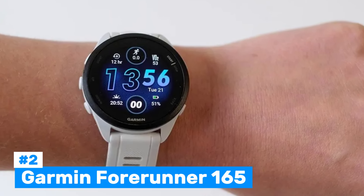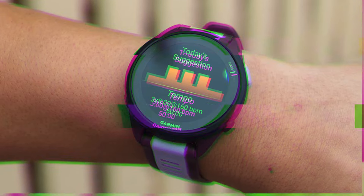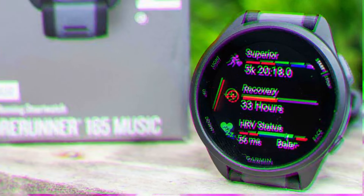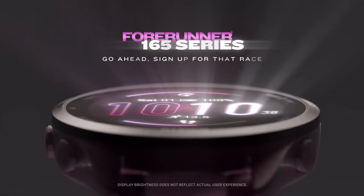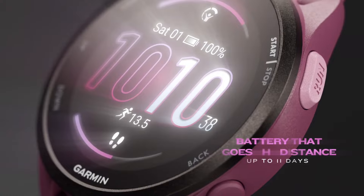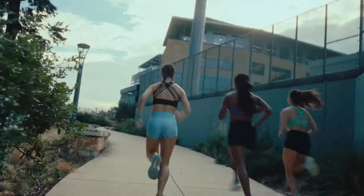Number 2: Garmin Forerunner 165. An excellent choice for runners seeking an affordable and feature-rich GPS watch. It stands out for its accurate GPS tracking, optical heart rate monitoring, and long battery life — key features for those focused on fitness tracking. The watch supports point-to-point navigation and back-to-start functionality, helping users avoid getting lost during runs. Other notable features include customizable data screens, which allow users to track key metrics like cadence, pace, and heart rate during workouts. The sleep tracking feature provides insights into sleep stages and a sleep score, while 24/7 heart rate monitoring tracks heart rate variability for better recovery insights.